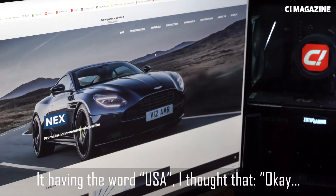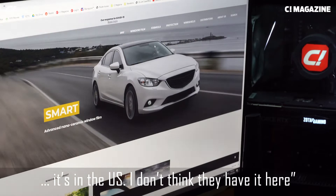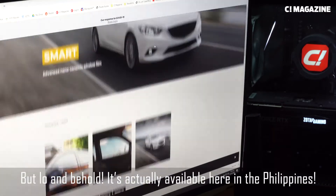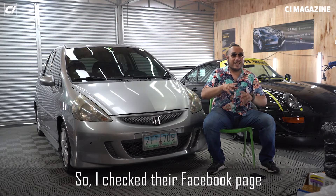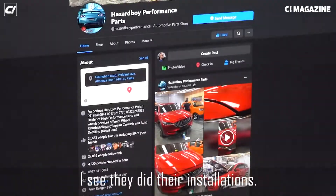Having the word USA in the name, I thought it was only available in the US and probably not here. But lo and behold, it's actually available here in the Philippines through Hazard Boy. So I checked their Facebook page and saw they did installations with most of the STEC series lineup.